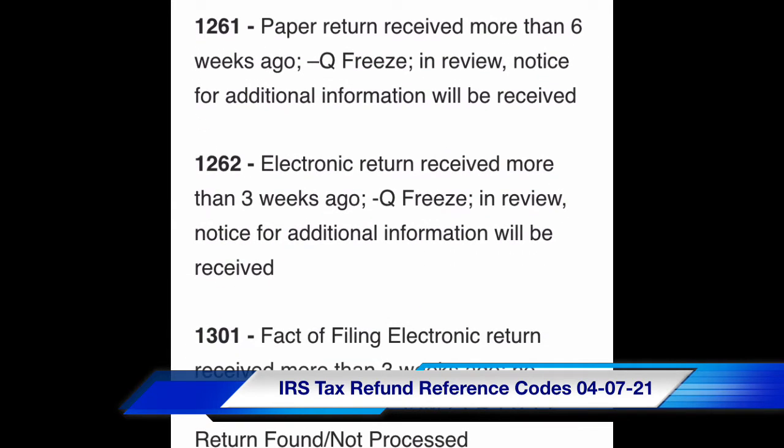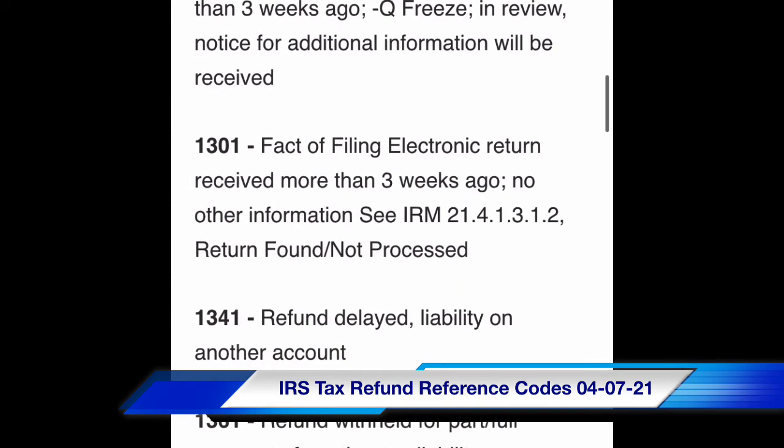Code 1262: electronic return received more than three weeks ago, Q-freeze, in review — notice for additional information will be received. Code 1301: fact of filing, electronic return received more than three weeks ago, no other information — return found, not processed.